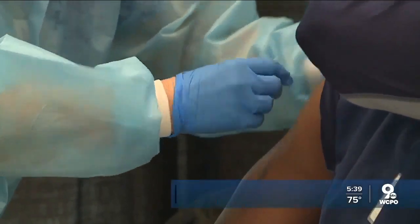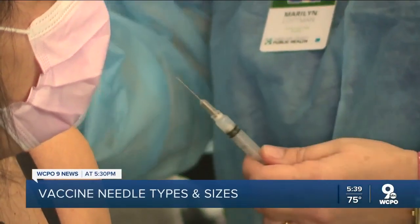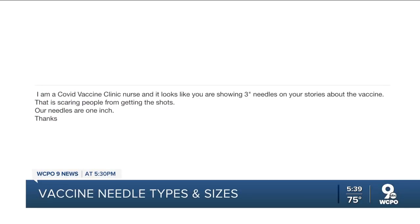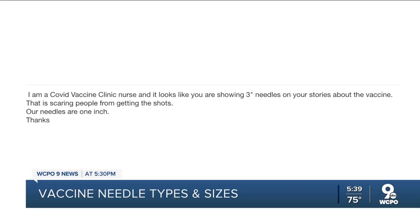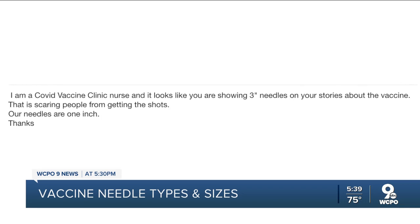Roll up your sleeve. This isn't supposed to hurt, but after seeing our video of vaccination, someone claiming to be a nurse wrote us this note: 'It looks like you're showing three-inch needles on your stories about the vaccine. That is scaring people away from getting the shots. Our needles are one inch.'